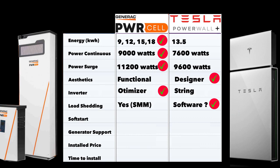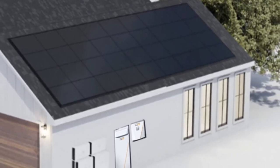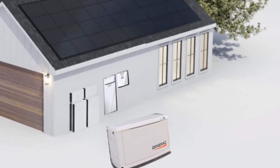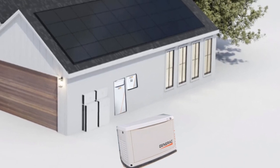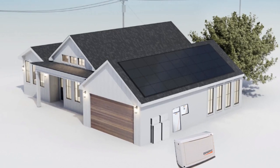In terms of generator support, both systems have it, and it's extremely important. If there's a power outage in winter with no sun, you can run a generator for a few hours during the day to charge the battery, then be set for the rest of the day and night — no noisy generator running at night. Both the Power Cell and the Powerwall Plus support this, so there's no clear winner here, though it's worth noting Generac has this available now while Tesla has announced it for the future.